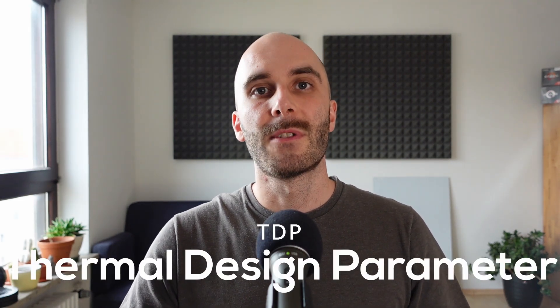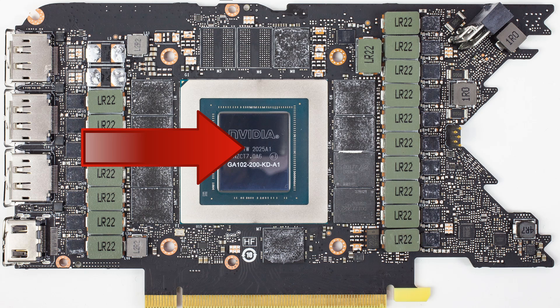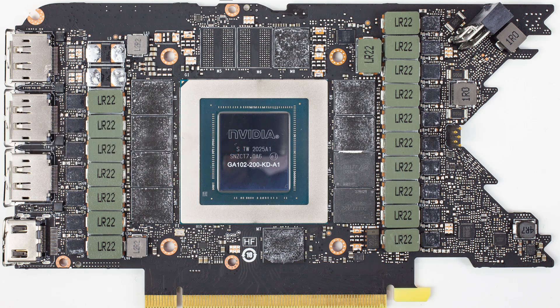TDP, which is short for Thermal Design Power or sometimes Thermal Design Parameter, is a power consumption and heat output value for the GPU die itself. It's basically a number that tells you how much heat the graphics chip can dissipate, and thus impacts the cooling solution. But there is much more to a graphics card than just the GPU die itself.